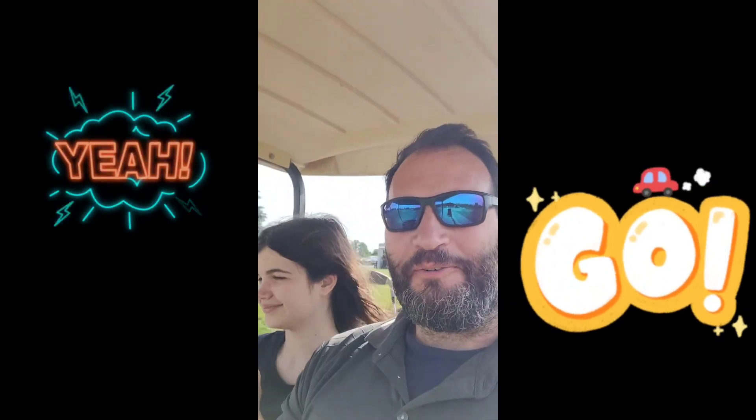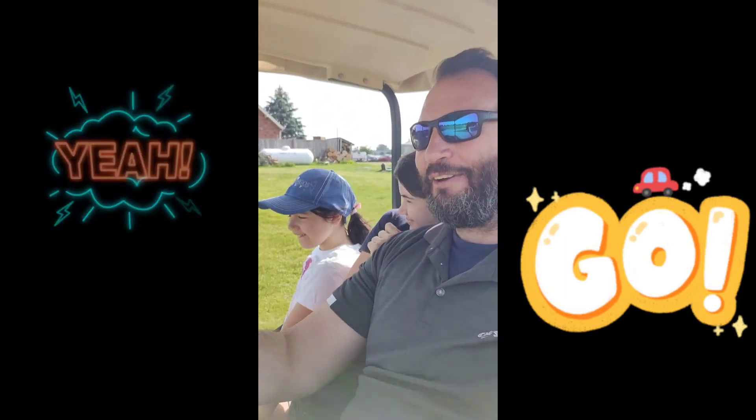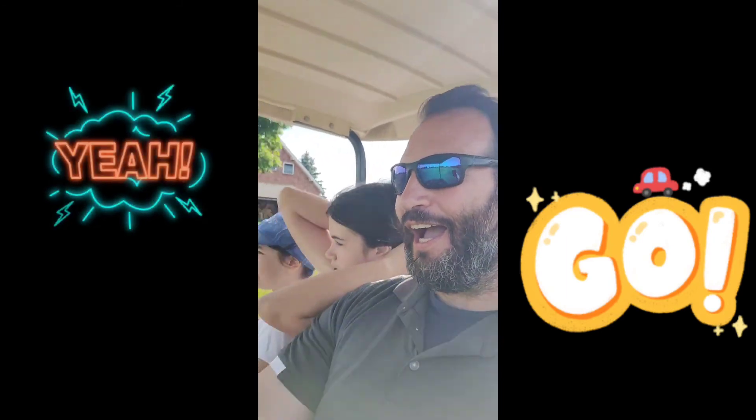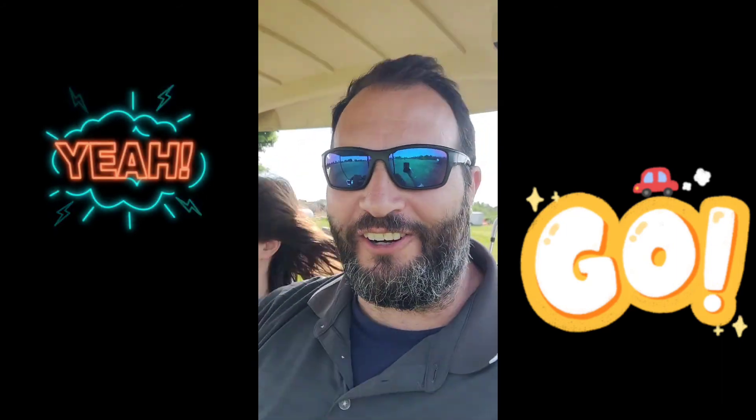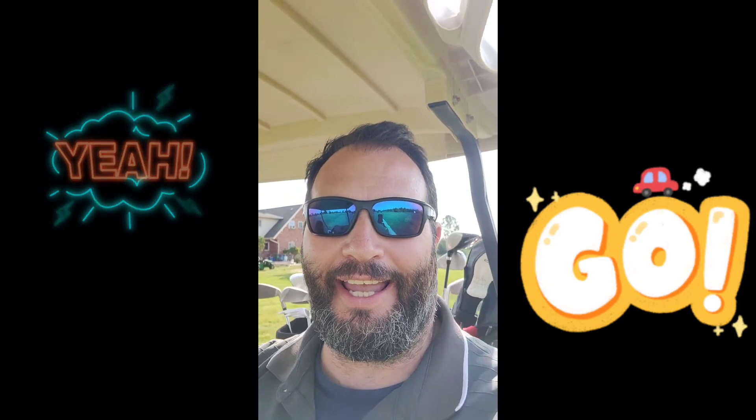Hi everybody, welcome to another video of the Giant Italia. We are here today at Buncrana Golf, playing a nice round of golf on 12 holes. Let's go!